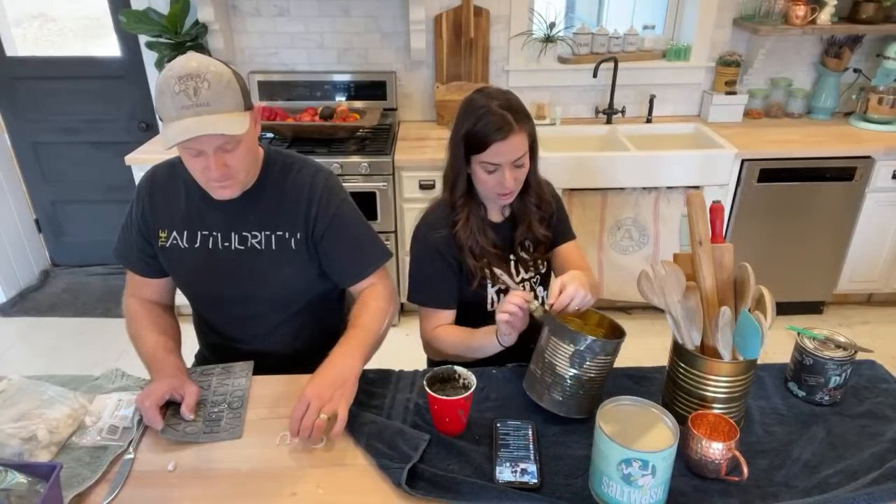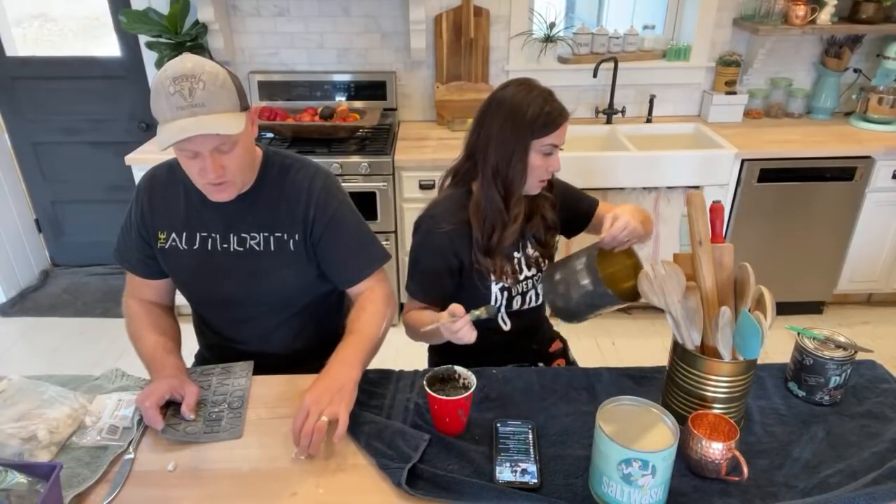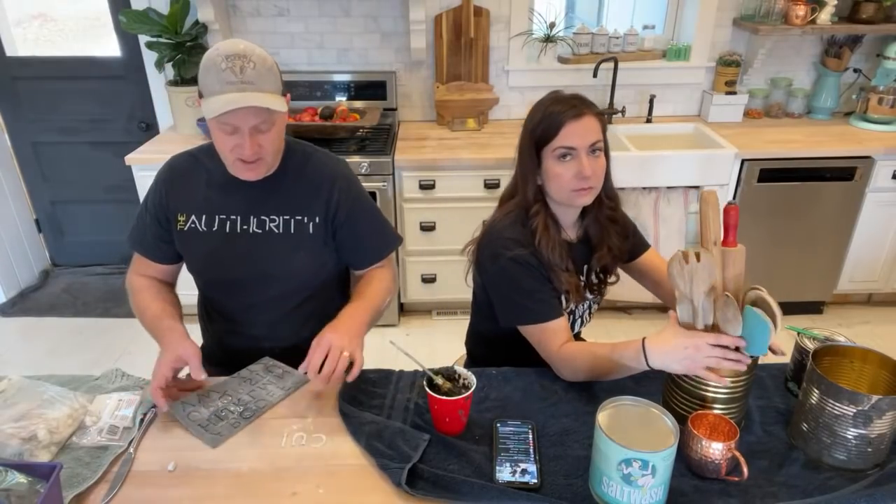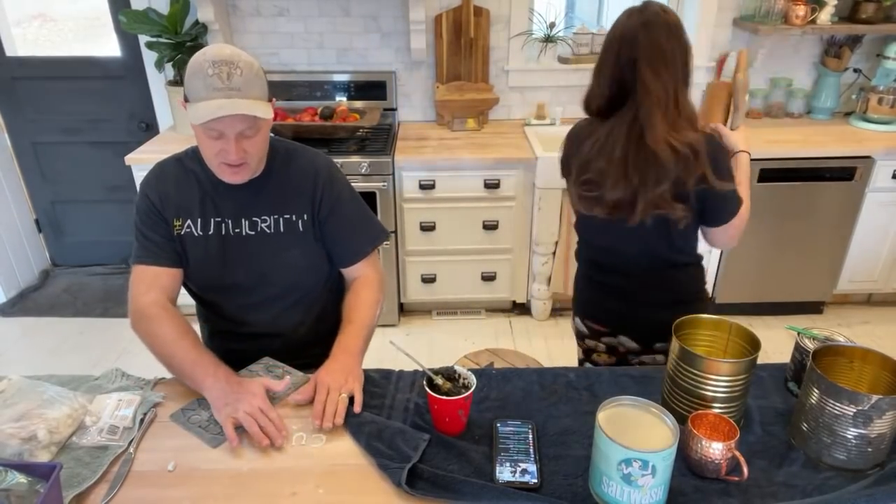Maybe we'll throw on some white wax like we did on those cute ornaments. When we get this glued up, I'll give you guys a close-up of these letters. They're pretty delicate so I'm going to leave them sit here until we get them glued on.